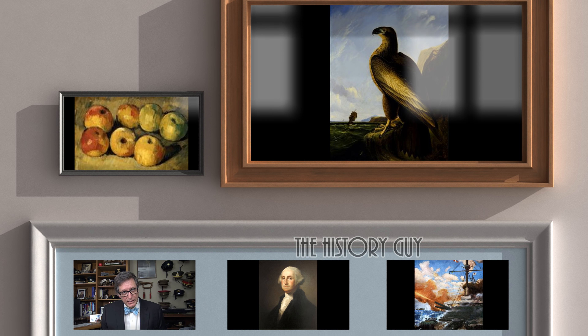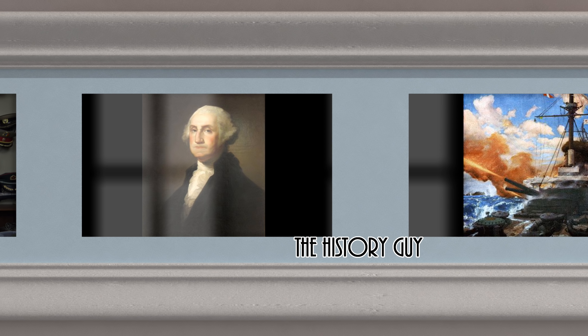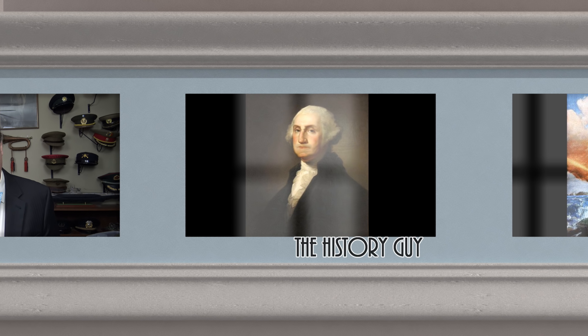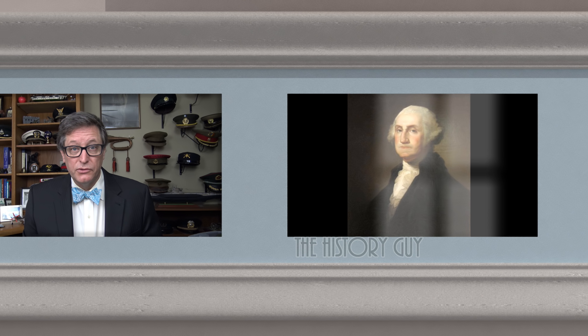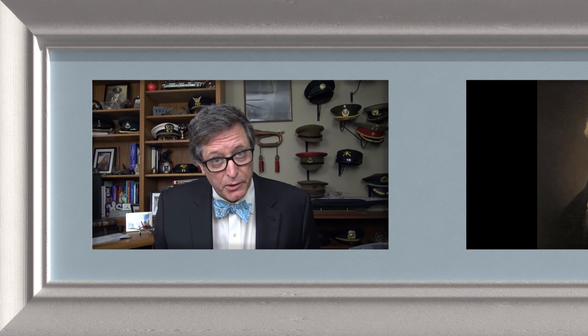I hope you enjoyed this episode of The History Guy — short snippets of forgotten history between 10 and 15 minutes long. If you did enjoy, please click the thumbs up button. If you have questions, comments, or suggestions for future episodes, please write them in the comment section — I'll be happy to personally respond. Be sure to follow The History Guy on Facebook, Instagram, and Twitter, and check out our merchandise on teespring.com. If you'd like more episodes on forgotten history, all you need to do is subscribe.